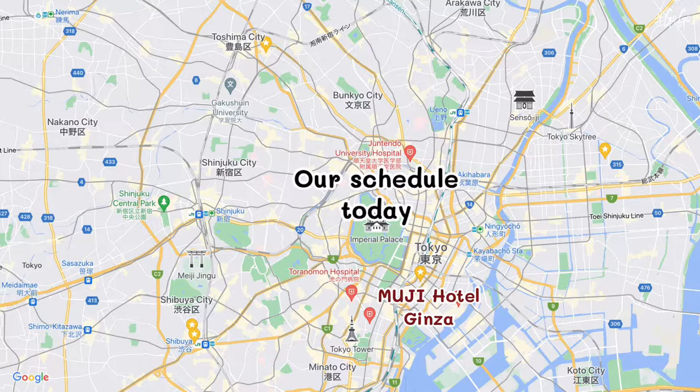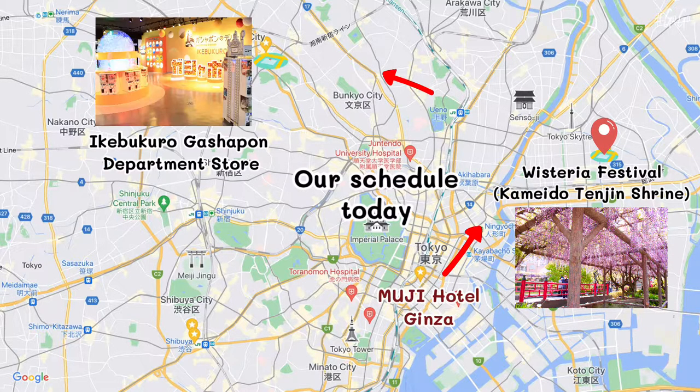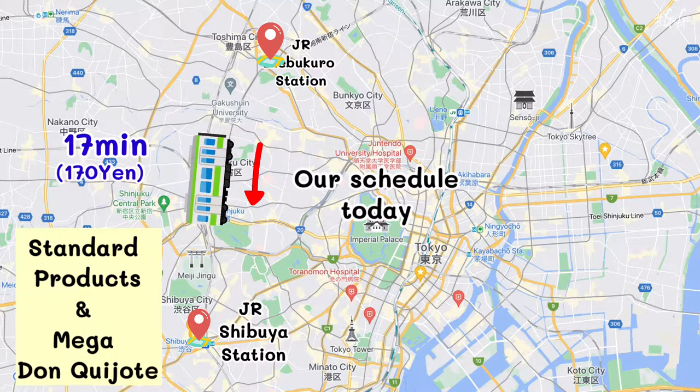Last episode, we went to Kamado Tenjin Shrine and Kashupan Department Store. Now, we are going to go shopping at Shibuya.